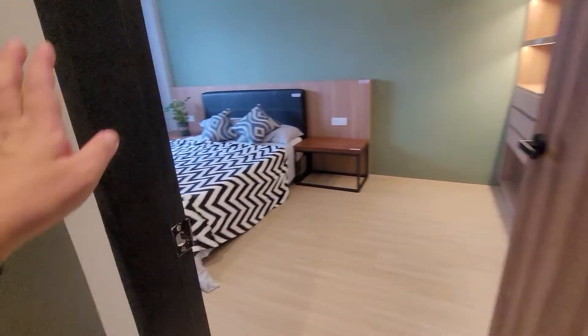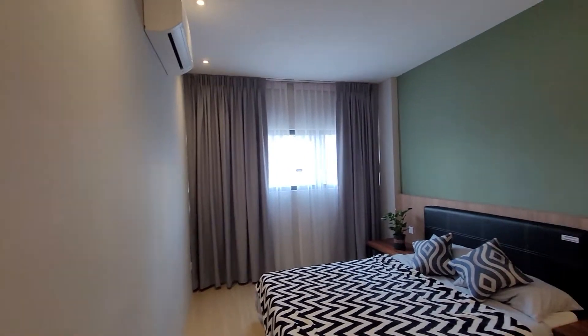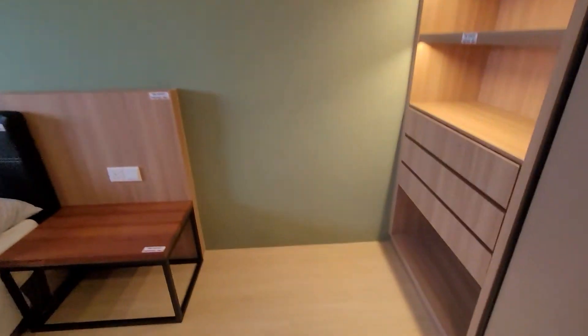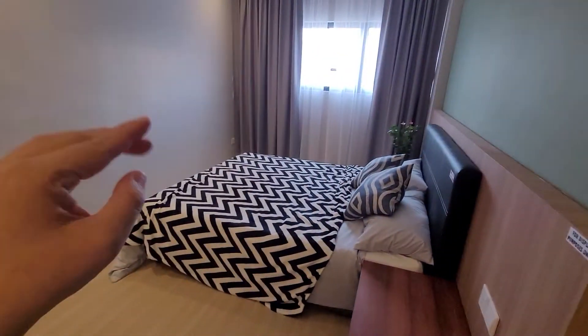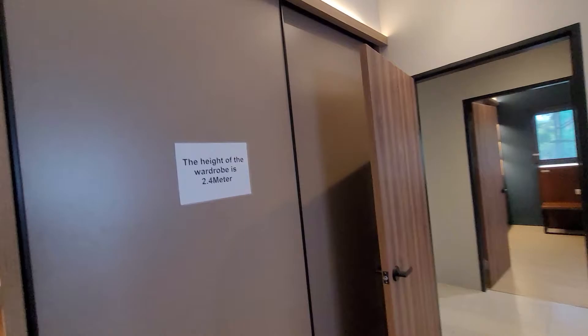This is the second room. The first master bedroom has its own master bathroom. The second room will not have a bathroom, of course. So you use the common bathroom, which is outside.